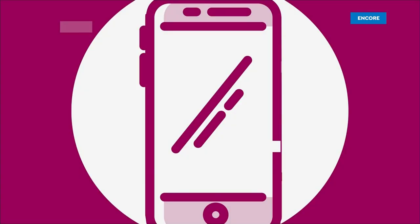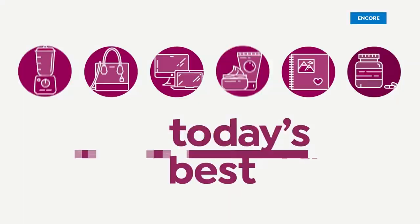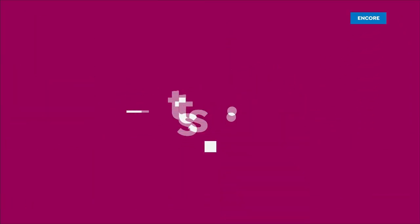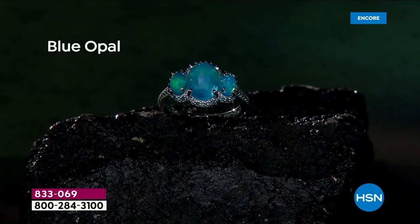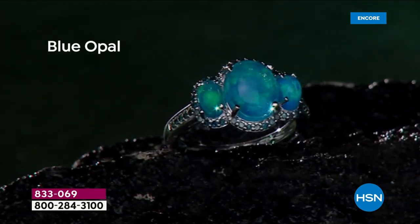At noon, East Mali, Tucson Gem Event, today's special. Ladies, it is the one you've been waiting for. We have the most spectacular blue opal,